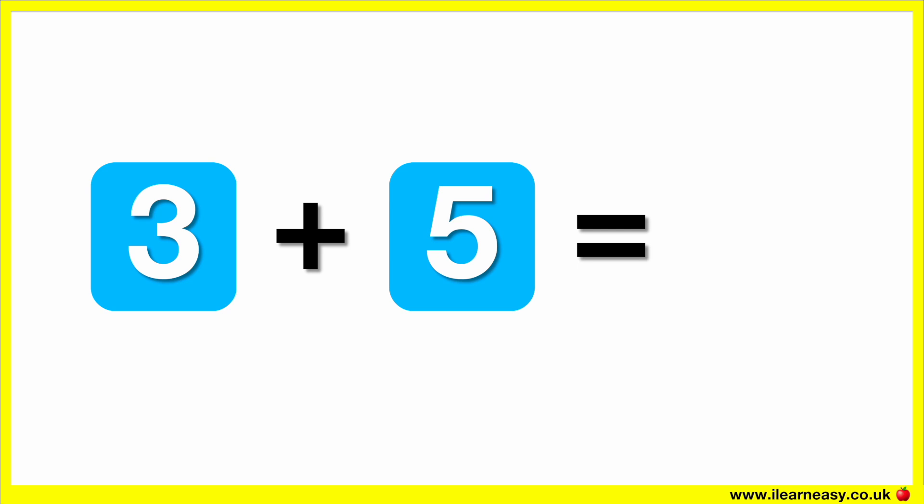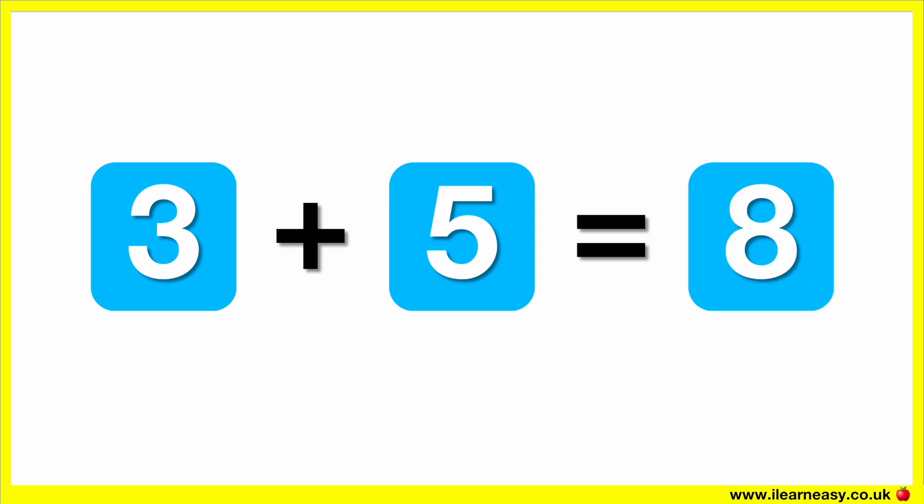What is three plus five? The correct answer is eight. Three plus five equals eight.